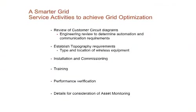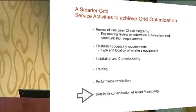A big part of what you should get from a smarter grid or grid optimization is data back from your equipment for performance optimization and information on reliability and efficiency. There are also details for asset monitoring — that's where you put a sensor on a piece of equipment for voltage, current, temperature — the type of sensing for the kind of monitoring you would need.